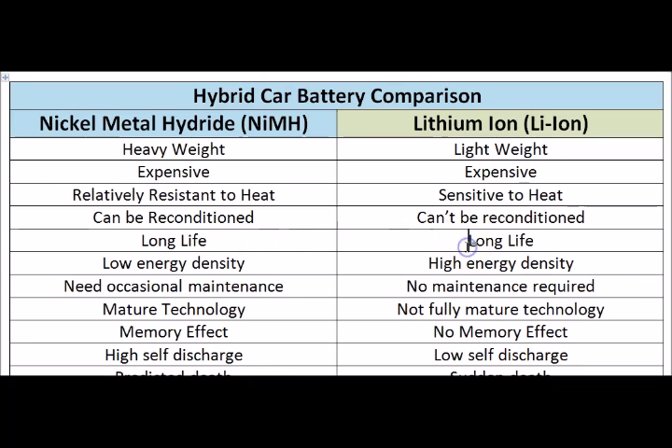Both batteries have similar life cycles — they're almost the same. The Nickel Metal Hydride has less energy density, while the Lithium Ion battery has a higher energy density compared to its weight. So the Lithium Ion is better in this regard and can actually produce more current than the Nickel Metal Hydride.